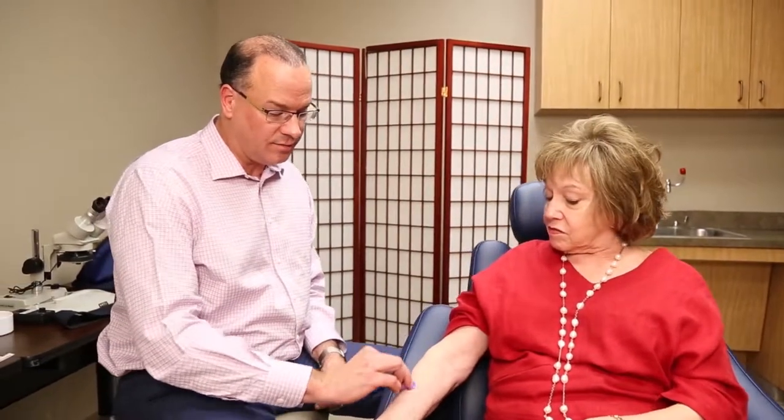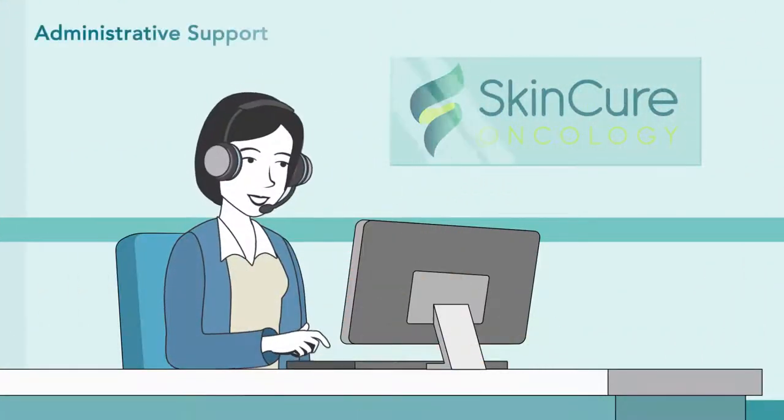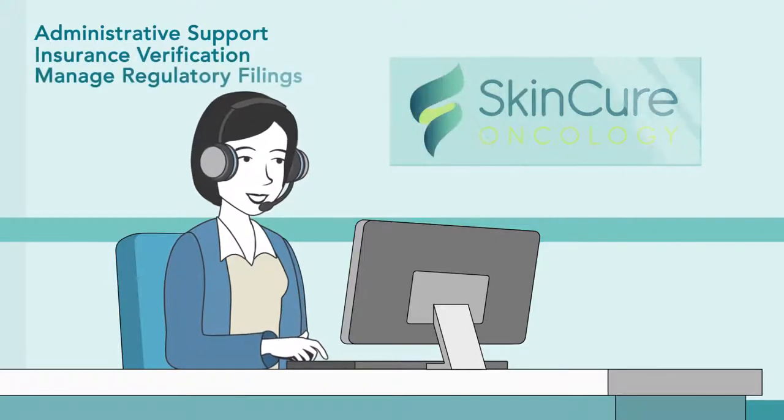Under the SkinCure model, you'll continue to meet weekly with your patients to review their treatment program. Equally as important, SkinCure Oncology provides administrative support, including insurance verification, and will manage your required IGSRT regulatory filings.